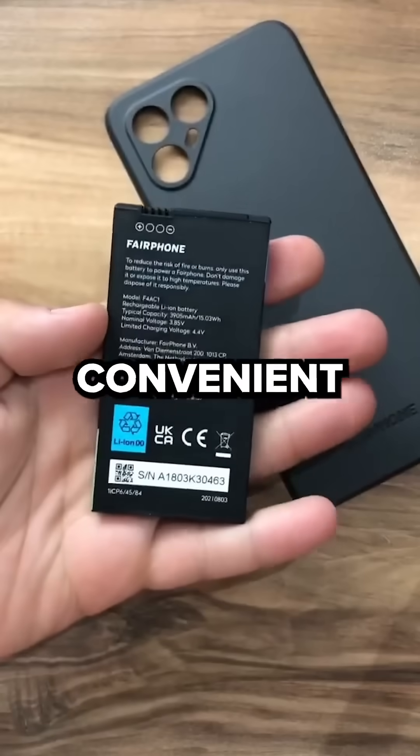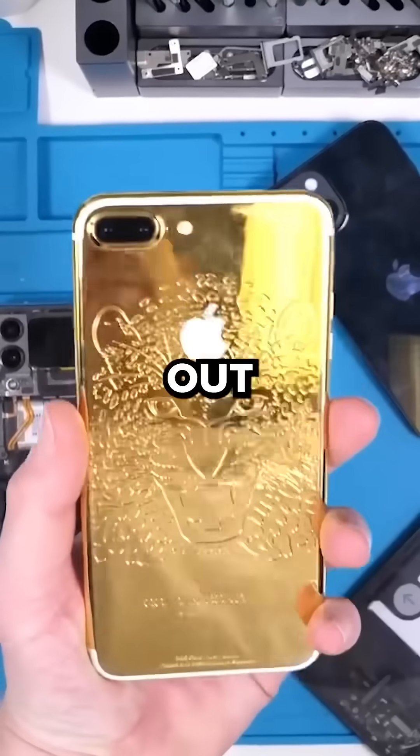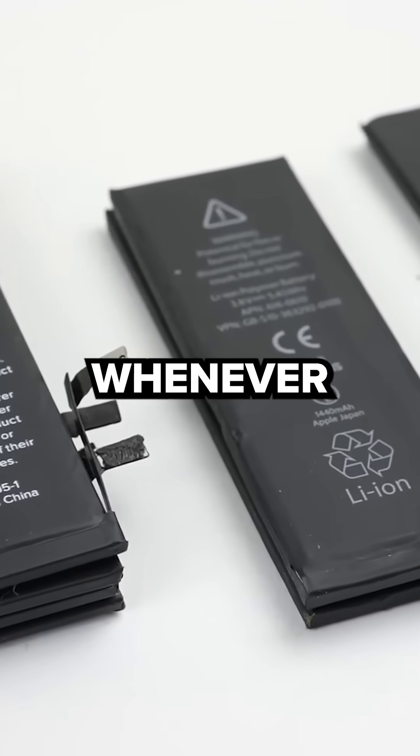Removable batteries were pretty convenient. If your phone's battery was starting to degrade, you could just buy a new one and put it in yourself. If you were out for a long day, you could carry a bunch of batteries with you and just swap them out whenever you needed to.